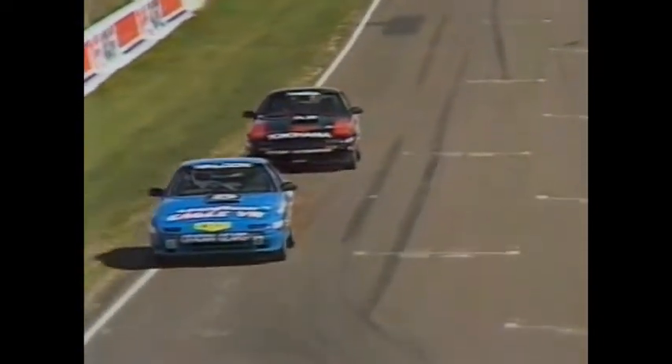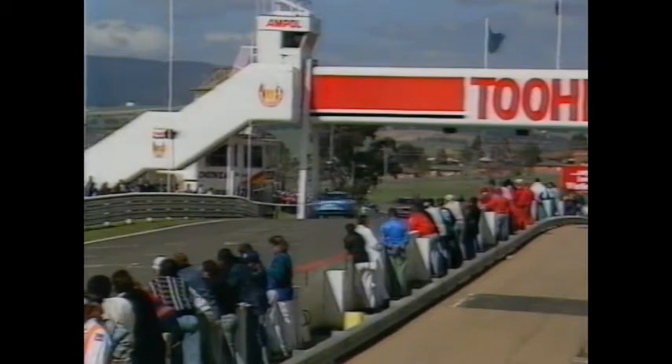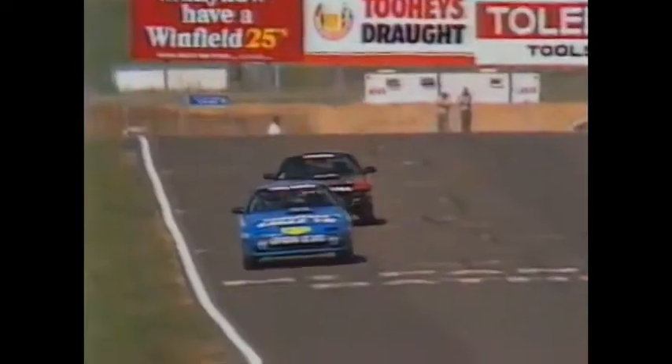Three laps to go. Walden comes along pit straight, still holding about the same break over Peter Fitzgerald. Then daylight back to Michael Preston — 17 seconds of daylight back to Michael. A very important race next weekend at Calder for these cars in the National Production Car Championship. Fitzgerald gives Walden more than a nudge as they go through the left-hander, and Gary Walden won't appreciate that.